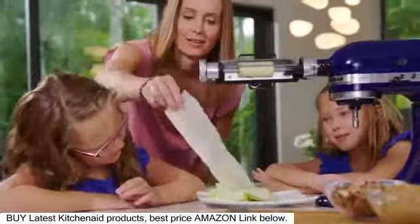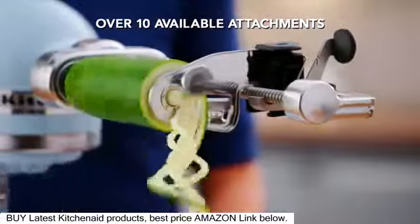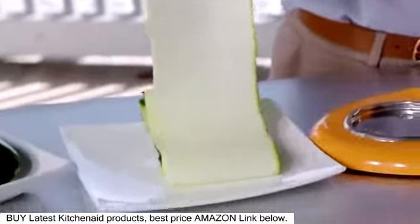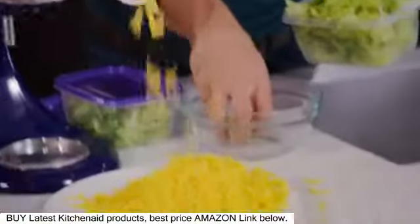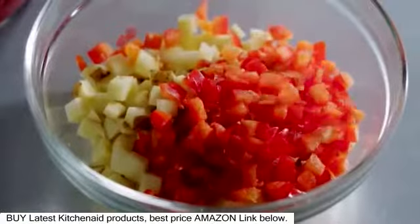Make the KitchenAid Stand Mixer the culinary center of your kitchen with over 10 available attachments, like the new vegetable sheet cutter or the amazing spiralizer, the new fresh prep slicer shredder, or the food processor attachment with commercial style dicing.